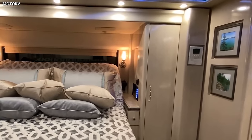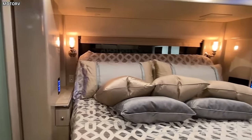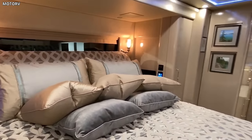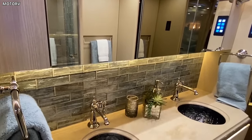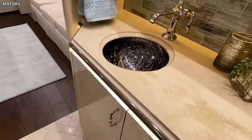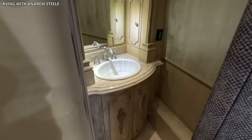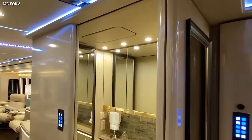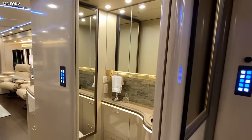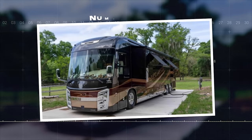The bedroom, designed to offer a peaceful retreat, boasts a king-size bed, an integrated entertainment system, and substantial storage. The adjacent bathroom includes a spacious shower, high-quality fixtures, and a washer-dryer combo, ensuring comfort and convenience at all times. The Fairfield is also equipped with advanced systems for climate control, entertainment, and automation. With touchscreen controls and remote connectivity, managing the motorhome's features is a breeze, even from a distance.